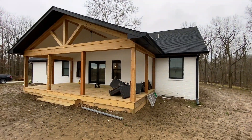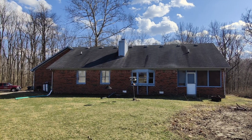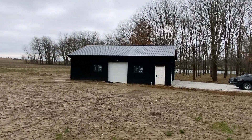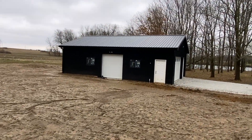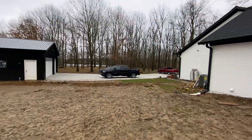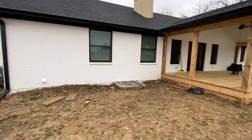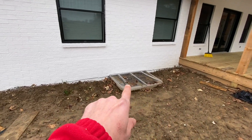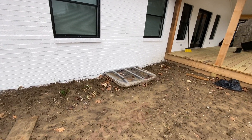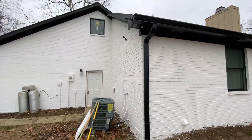New roof, everything's freshly painted. This pole barn here has been built — look at all the space you gain there. Just walking the entire exterior — we'll get inside and see what they've done to the basement, but they've added this means of egress here, so bringing you all the way around.